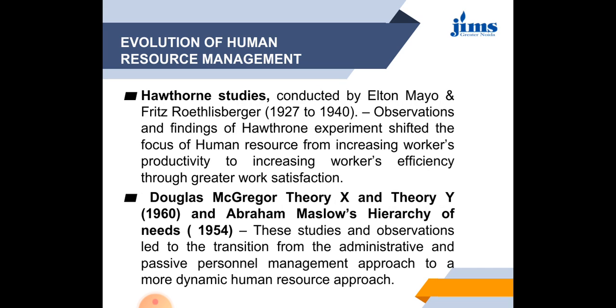Next were the Hawthorne studies conducted by Elton Mayo and colleagues in the period of 1927 to 1940. The observations and findings of the Hawthorne experiment shifted the focus of human resource management from increasing workers' productivity to increasing workers' efficiency through greater work satisfaction. Scientific management focused on workers' productivity, while the Hawthorne experiment focused on workers' efficiency through greater workforce satisfaction. According to this theory, work satisfaction is required to increase the efficiency of workers, which will automatically increase the productivity of the organization.